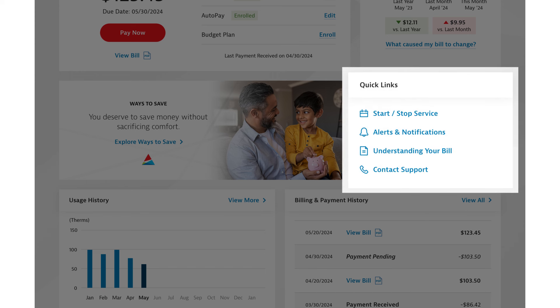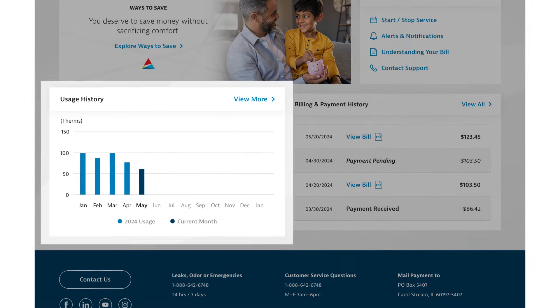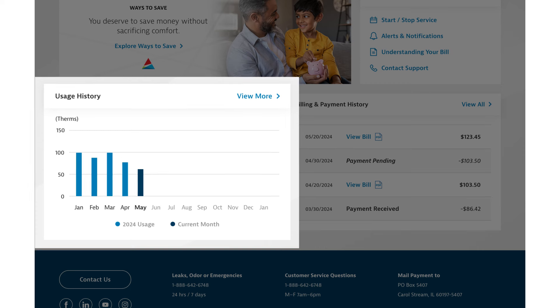Needing to sign up for alerts? Wanting to better understand your bill? You can easily find these and more in the Quick Links section. To help you plan and gain insights into your energy usage, compare it with the previous year's data in the Usage History section.